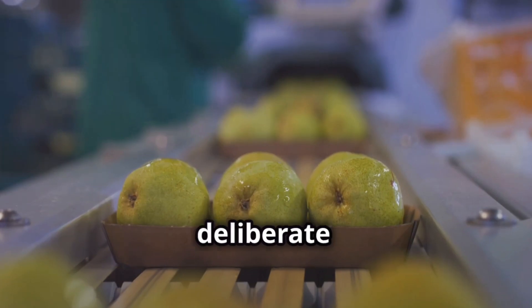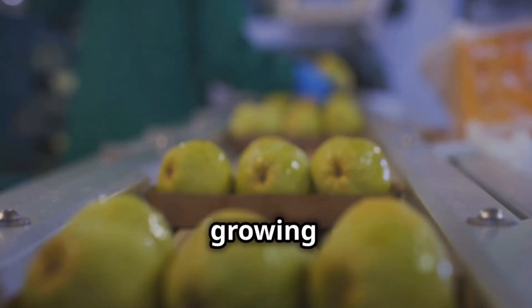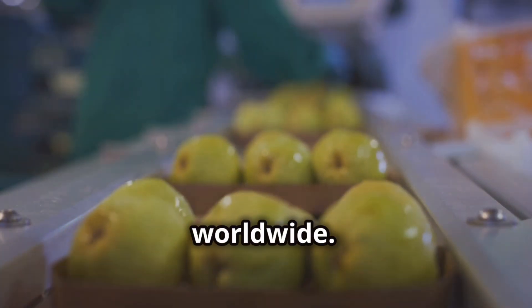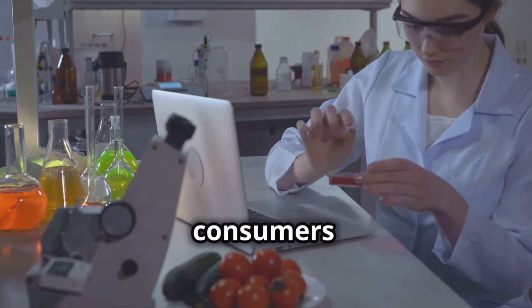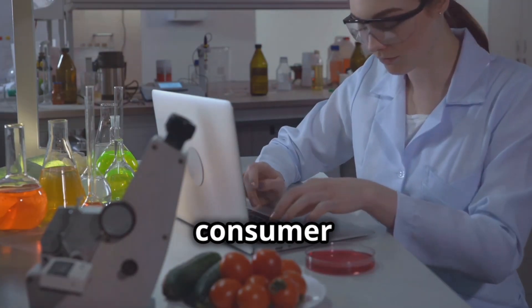Food fraud — the deliberate substitution, addition, tampering, or misrepresentation of food — is a growing concern worldwide. It not only deceives consumers, but also poses significant risks to public health and undermines consumer trust.